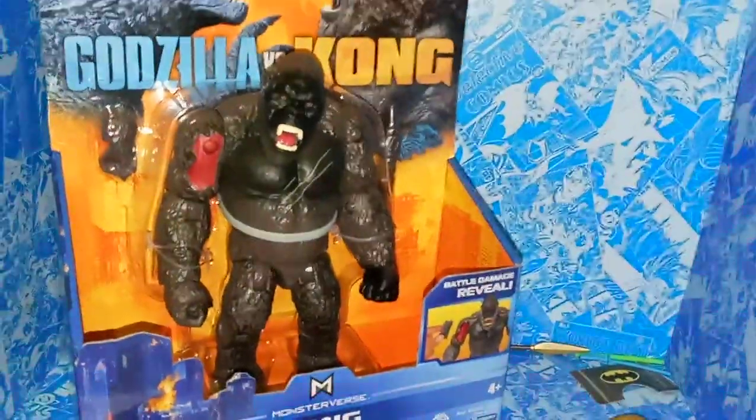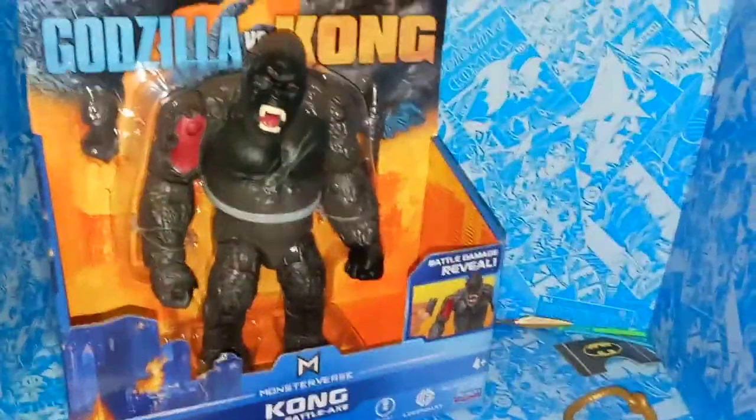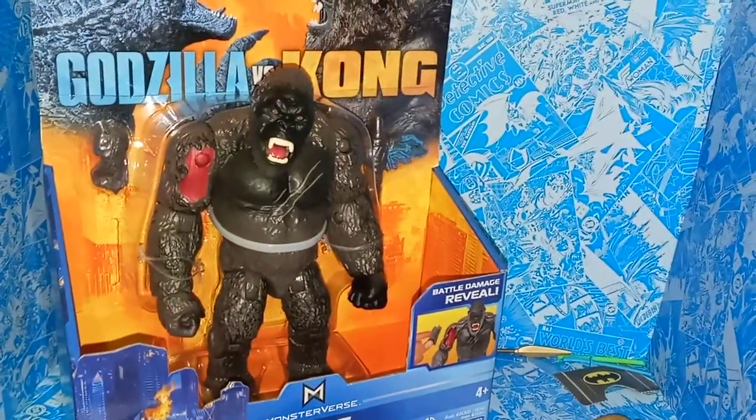Hey guys, welcome to Atari Story 7. Today I'm reviewing the Godzilla vs. Kong King Kong action figure with battle axe. It's pretty cool. This is from the MonsterVerse toy line, and this is based on the new Godzilla vs. King Kong movie.